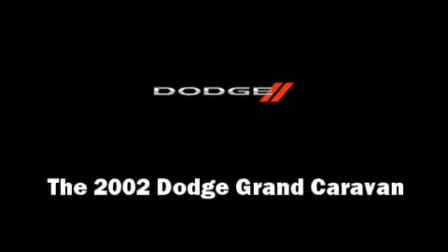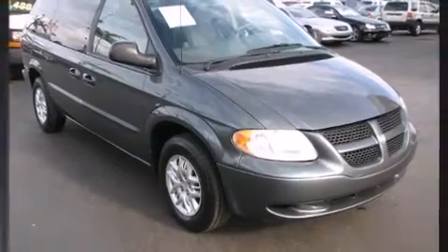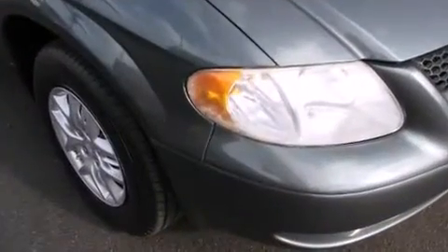Here's a great deal on a 2002 Dodge Grand Caravan. It features a front-wheel drive platform, an automatic transmission, and a 3.3-liter six-cylinder engine.